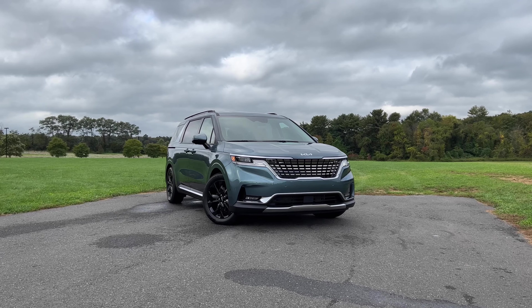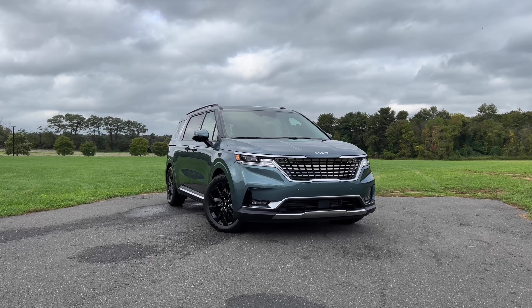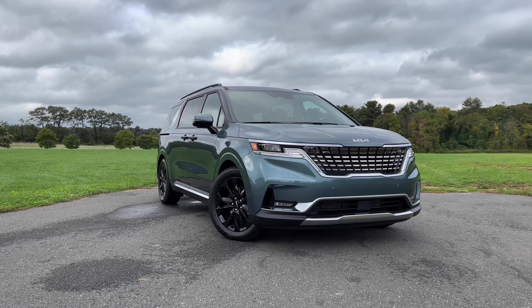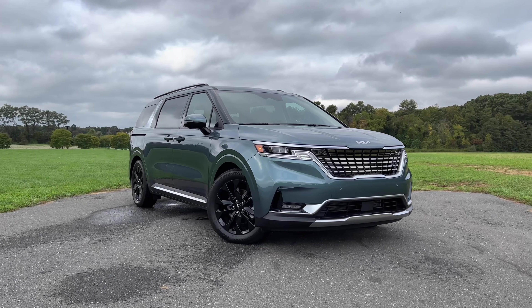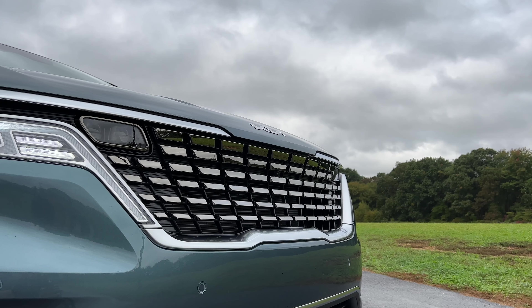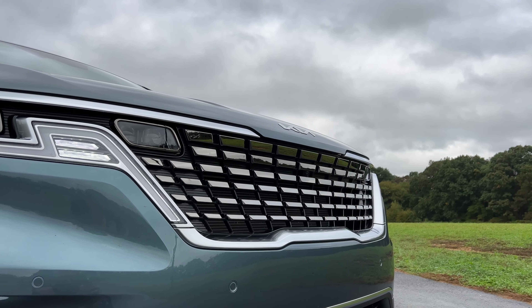So what do I think about the exterior design of the Carnival? Honestly, this is the best-looking minivan out there. The Carnival has a pretty aggressive yet classy design, which is hard to find in the minivan segment. The SX and SX Prestige look a little sharper with a more prominent grille that really gives it a bold front end.